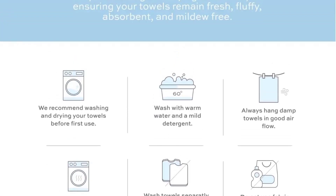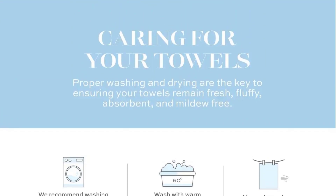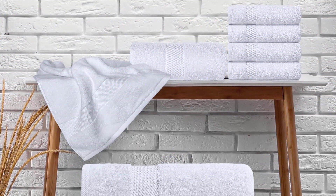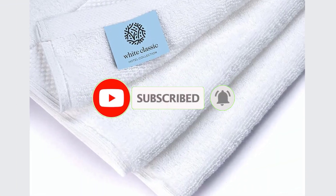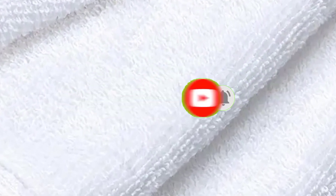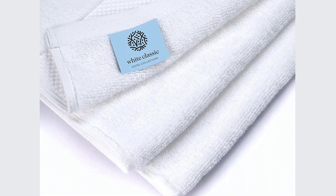Keep the lint trap clean — some lint may be observed in the first wash, but this will not affect the look, feel, or performance of the towel. No risk to you. With a 2-year warranty promise, White Classic prides itself on providing the absolute best customer service. If you are not satisfied with your purchase at any point and for any reason, you can contact them for a replacement — you don't even have to send back the product.